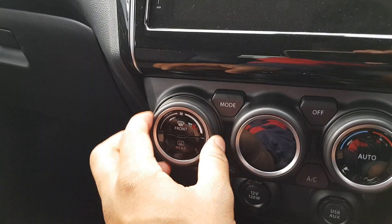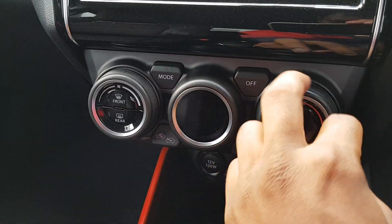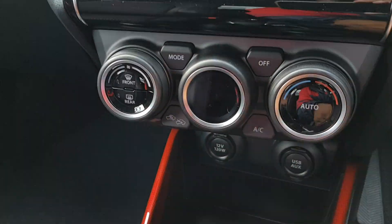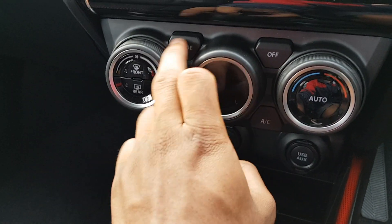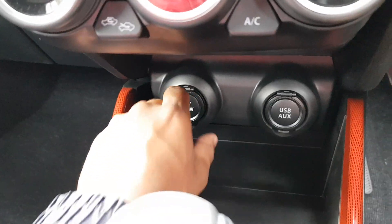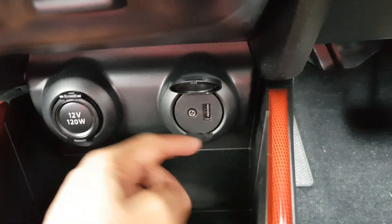You've got climate control — fan speeds to the left, heating and cooling to the right, with different modes and different zones you can change. Off, recycling, AC. The buttons are very nice — you can feel it, very solid. You've also got a 12-volt power outlet, a USB and AUX port — very useful for your tunes.